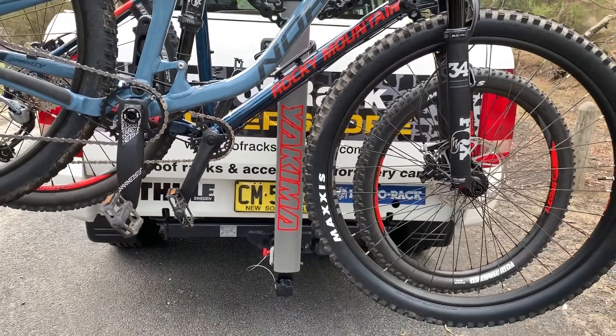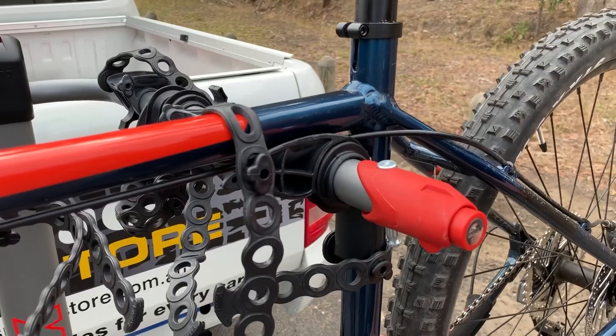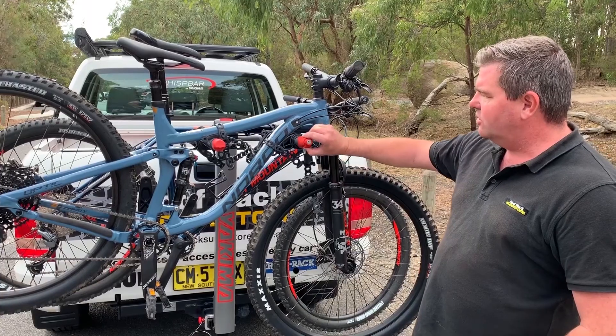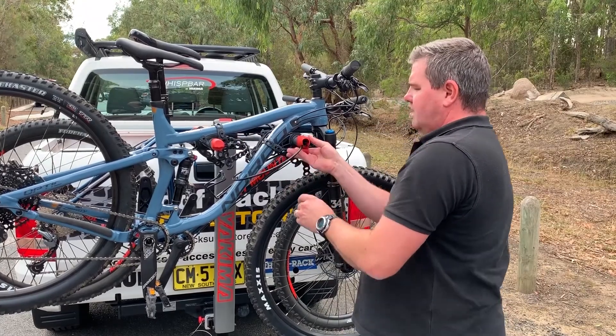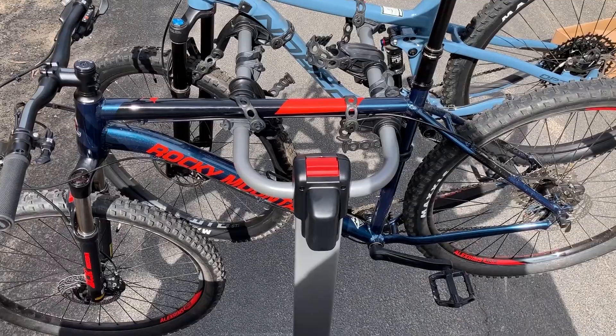The product holds four or five bikes, and it also has an anti-sway device to stop them swinging back and forth. This particular model has also got the optional cable lock built into it. This locks the last bike to the bike carrier, which means you can't take any of the other bikes.